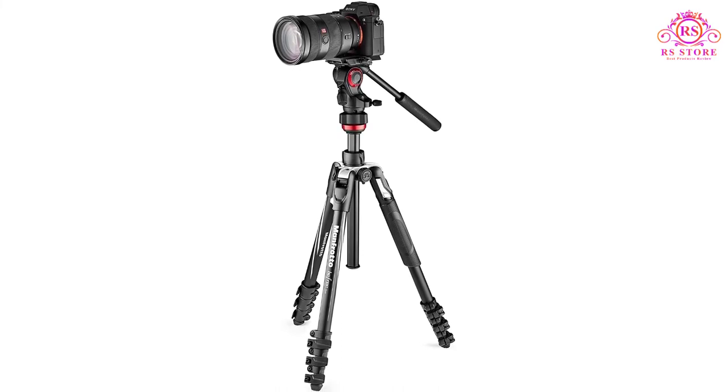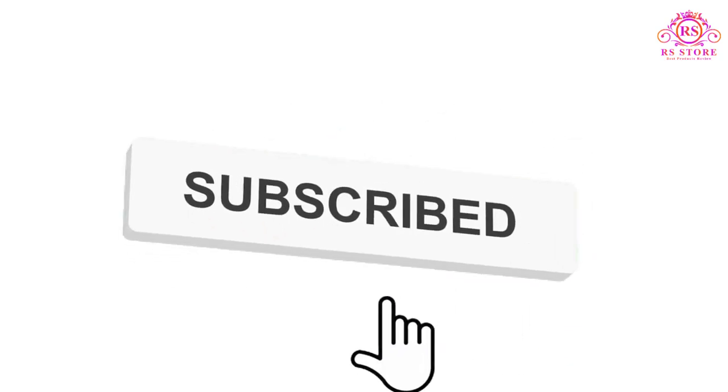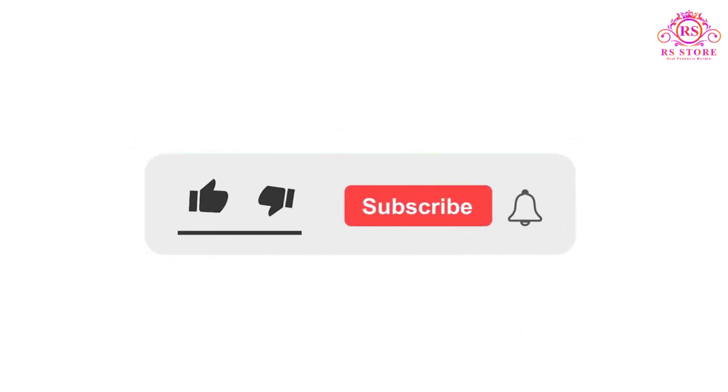I hope you liked this video. If you liked this video, please subscribe to the channel and like, share, and comment on the video. Please enable your notifications bell icon so that you don't miss the next videos. You can check the price or purchase link in the description below.